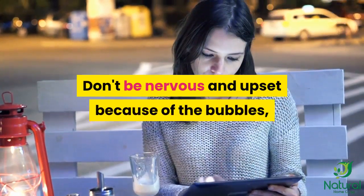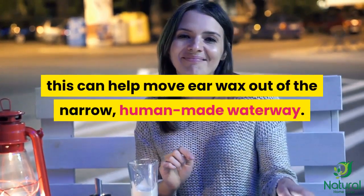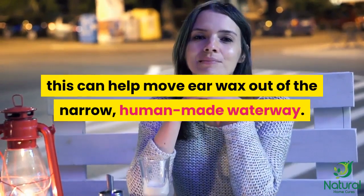Don't be nervous and upset because of the bubbles — this can help move ear wax out of the narrow, ear canal.